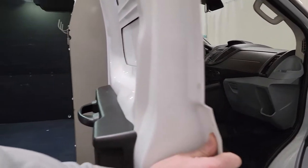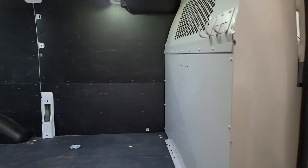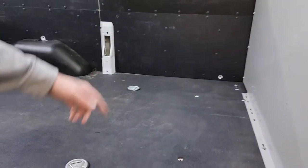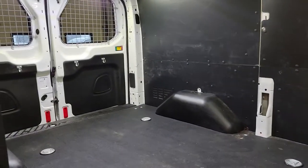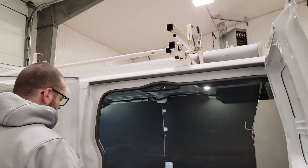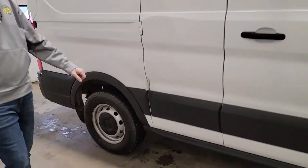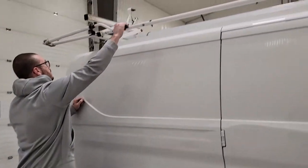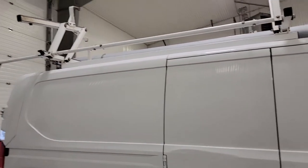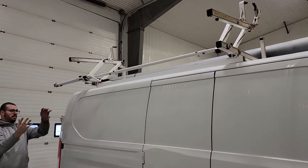Side barn doors on this one. It does have a bulkhead as well as a ladder rack, but somebody had taken the shelving out of it. A lot of customers still have shelving from previous vans, which seems to be a lot easier to get these days than the roof racks themselves. So having the hydraulic roof rack on this one is a pretty big benefit — nice and convenient. They just swing down and put the ladders right down on the side.